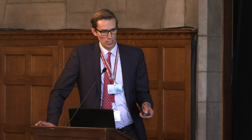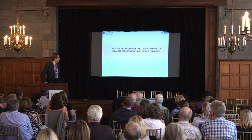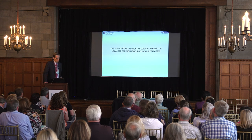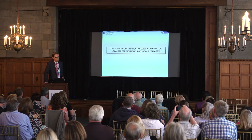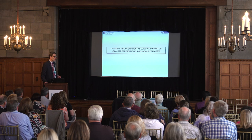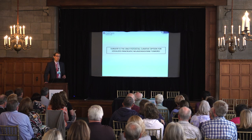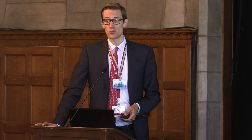Regardless, if it's localized — stage 1, 2, or 3 — you should probably have an operation even if it's high grade, but you want to make sure it hasn't spread somewhere else. Surgery is actually the only potential curative option for localized pancreatic neuroendocrine tumors. We don't have any drugs that can cure PNETs when they are limited to the pancreas — we have to just cut it out.